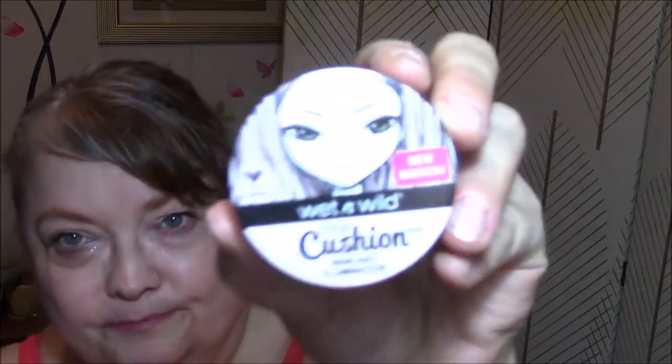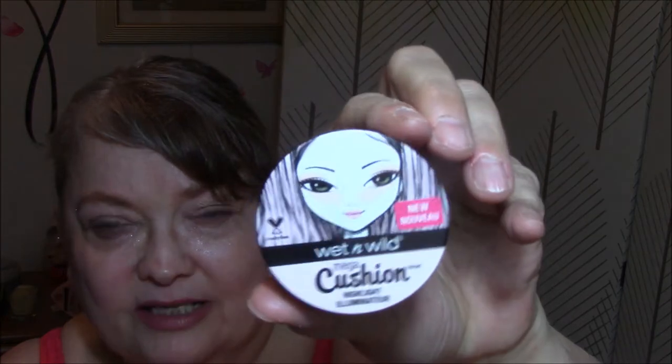And this week I am trying out the Wet n Wild Mega Cushion Highlight in Who's That Pearl. First impression — not impressed. I just used a corner of this to put it on, and it is pretty bright when I first put it on, but it just goes away to nothing. That's my first impression, but I'm going to try it all week. And the lift-off tab here broke right away, so it's rather hard to get this to seal. But what do you expect for under $5? Not impressed so far — I just thought I would give it a try.